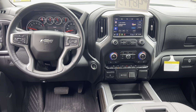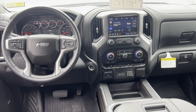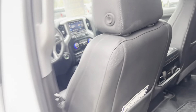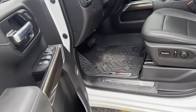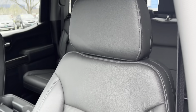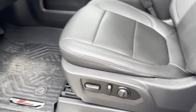The driver's area and center console radio — really nice fit and finish. The driver's entry point, which does see the most wear and tear, is in great condition.